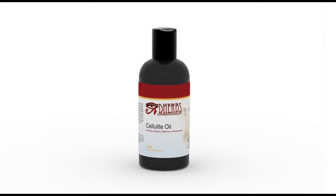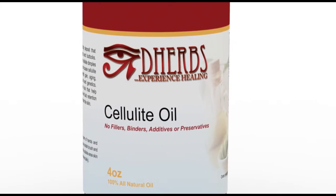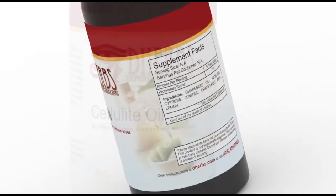DHerbs.com Cellulite Oil helps reduce stubborn fatty deposits that usually appear on your hips and thighs. Women are more prone to cellulite dimples than men.